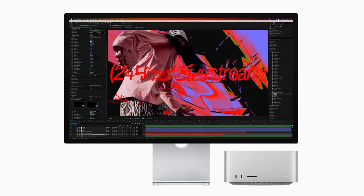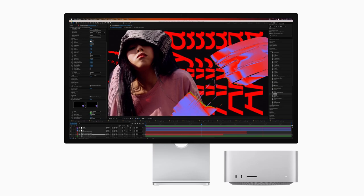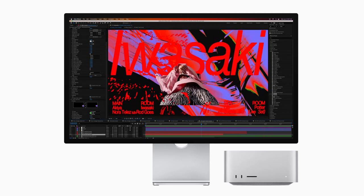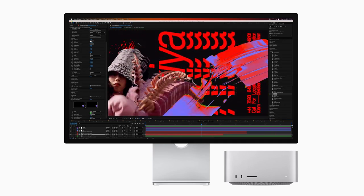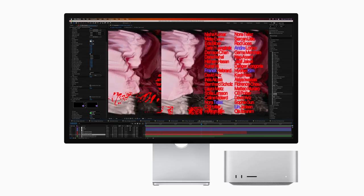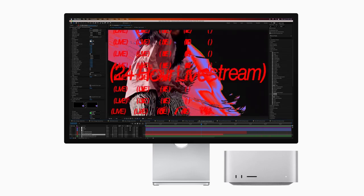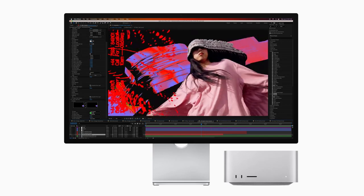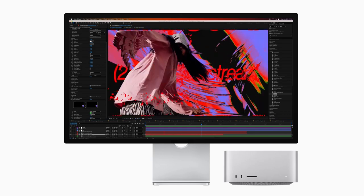Mac Studio — a performance powerhouse. Mac Studio empowers Pros to build the studio of their dreams with its groundbreaking performance and extensive connectivity in a compact form that lives right on their desks. With M2 Max and M2 Ultra, the new Mac Studio provides a big boost in performance versus the previous generation and a massive leap for users coming from older Macs. Mac Studio with M2 Max is up to 50% faster than the previous generation Mac Studio and 4x faster than the most powerful Intel-based 27-inch iMac.